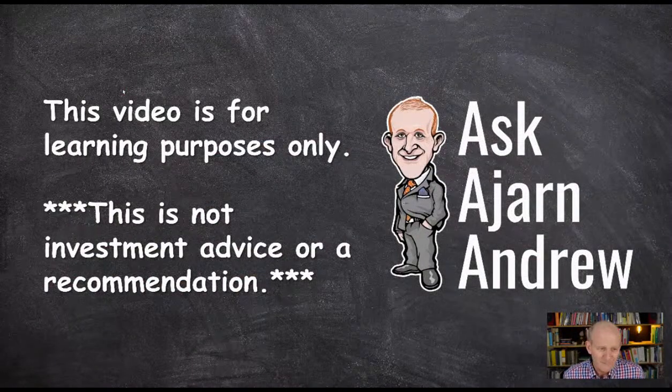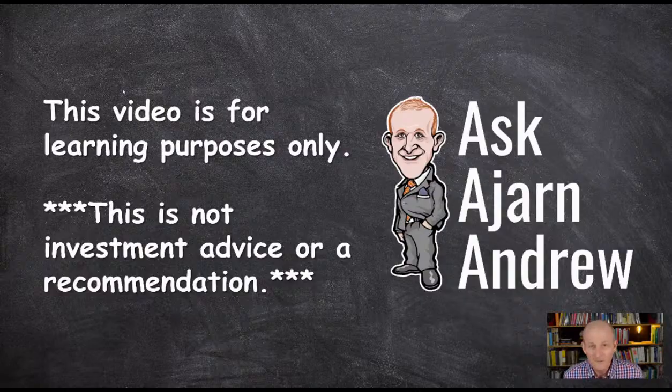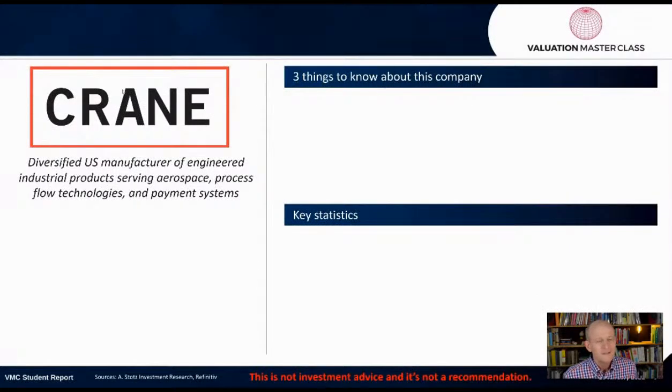Remember, this video is for learning purposes only — it's not investment advice or recommendation. Crane is a diversified U.S. manufacturer of engineered industrial products serving aerospace, process flow technologies, and payment systems.